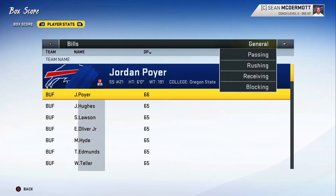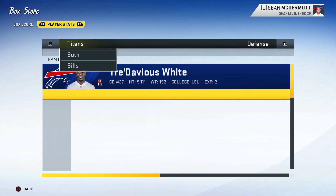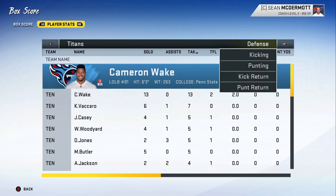Looking at Cameron Wake's stat line — 13 tackles on the day with 2 sacks. Defensive player of the week right here, I would vote for him. Ty definitely made it easy on Cameron Wake giving him that many tackles, so we'll have to see what we can do to stop anybody on that side.